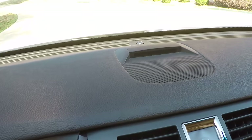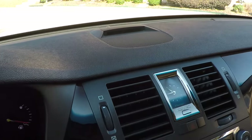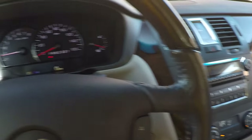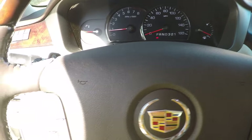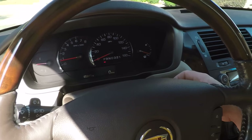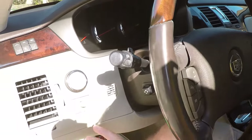This is your backup warning system — it'll go orange and red and make noise. Trunk release.